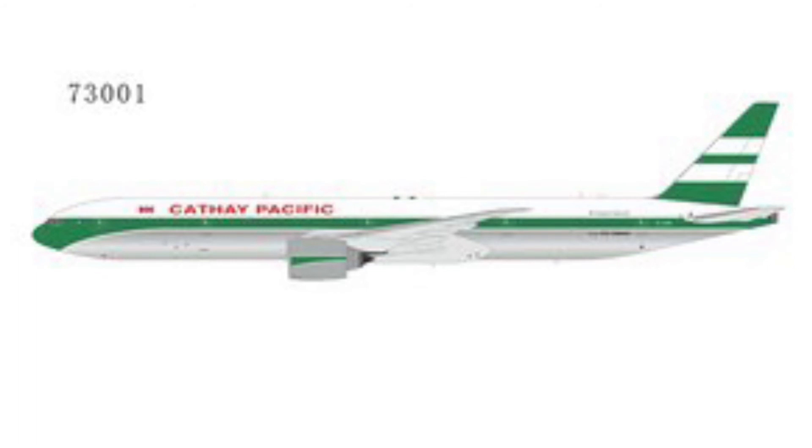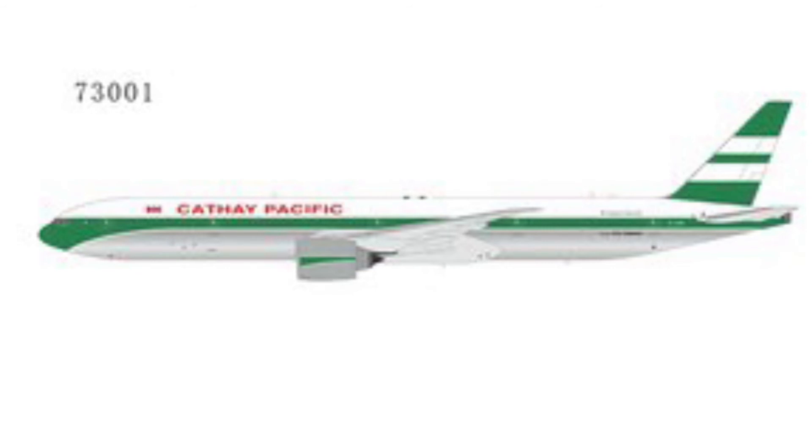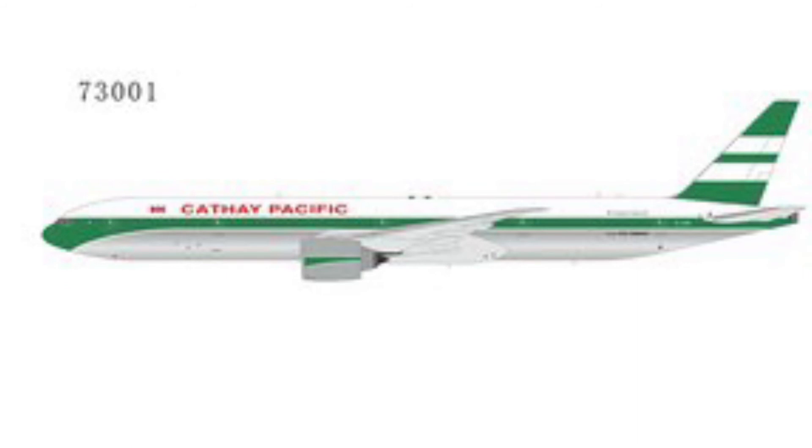Next up we have the Cathay Pacific 777-300ER in the fantasy retro livery. I'm probably going to get this one because I can send it to Manchester and do a Manchester to Hong Kong route. It's a retro livery so it's great to see, and it's definitely on my list from NG Models.